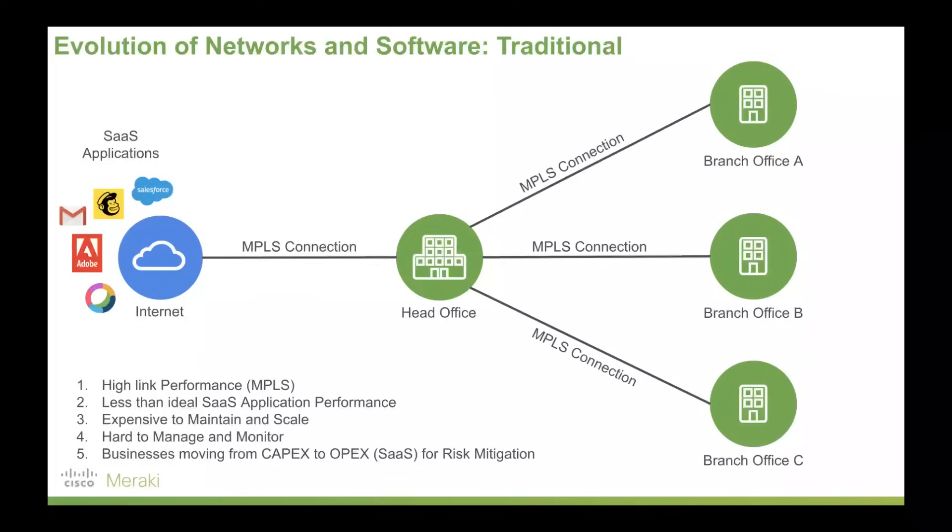It's very hard to maintain, scale, grow, or even shrink this network if required. It can become increasingly hard to manage and monitor, and it doesn't support the way businesses are working today — moving from the capex model of yesteryear through to an operational expenditure model, such as SaaS applications, for risk mitigation.